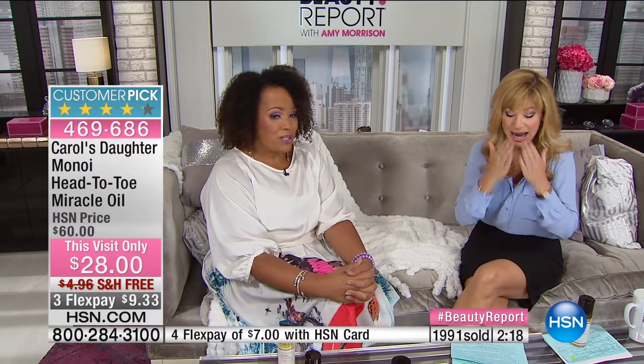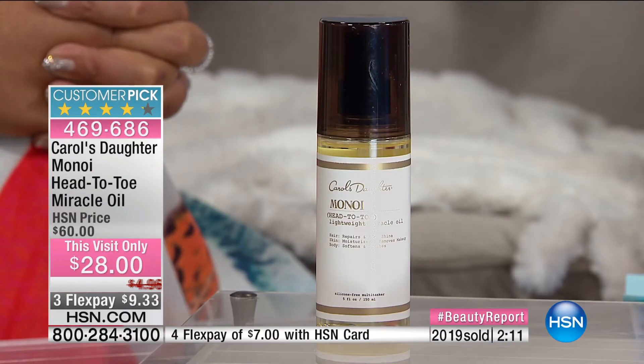It was a customer pick at a much higher price. Today it's only $28 — 55% off retail — so try it for $9.33. The smell is amazing. If you're a gardenia lover and love that fresh, feminine fragrance — even if it didn't do anything, you'd love the smell. The fragrance is very light because you can put it on your face. You'll smell just that light hint of Monoi.